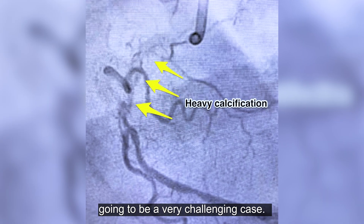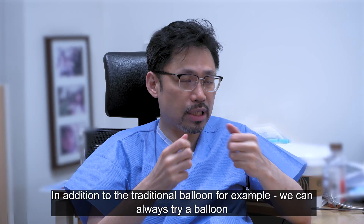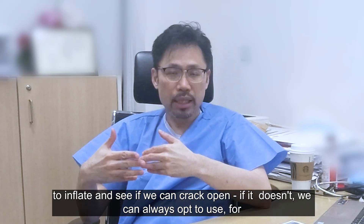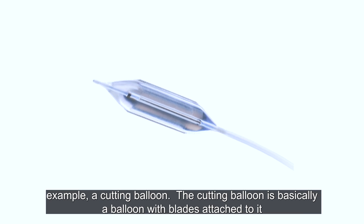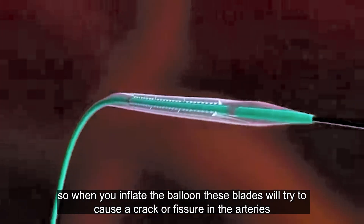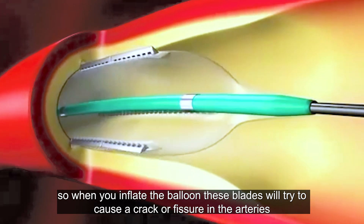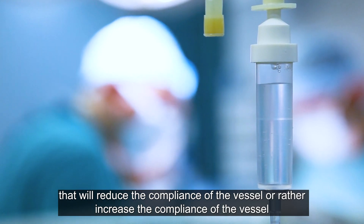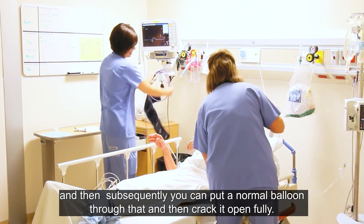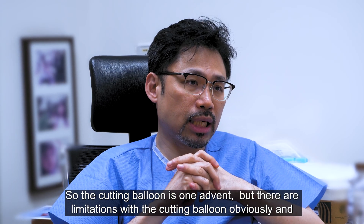There are new devices that allow us to crack these vessels. In addition to the traditional balloon, we can always try inflating a balloon first to see if it cracks open. If it doesn't, we can opt to use a cutting balloon — a balloon with blades attached to it. When you inflate the balloon, these blades cause a crack or fissure in the artery, increasing the compliance of the vessel. You can then put a normal balloon through and crack it open fully.